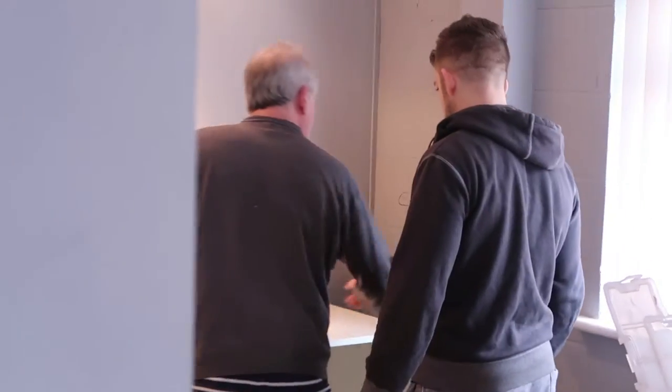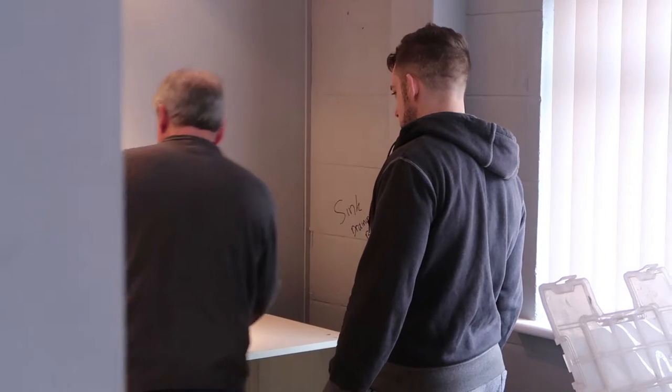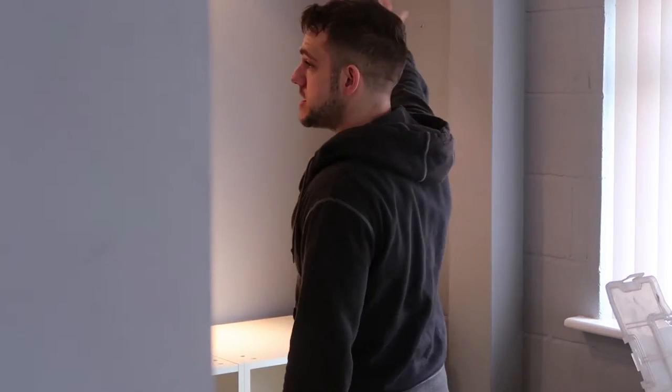How will a sink go? Do you cut out a hole here? Yeah, the way the tops are going to go today. I see, and then we'll have a draining board. I think it's going to go in here with a little drainer over there. What are you going to do up there? Some shelves.